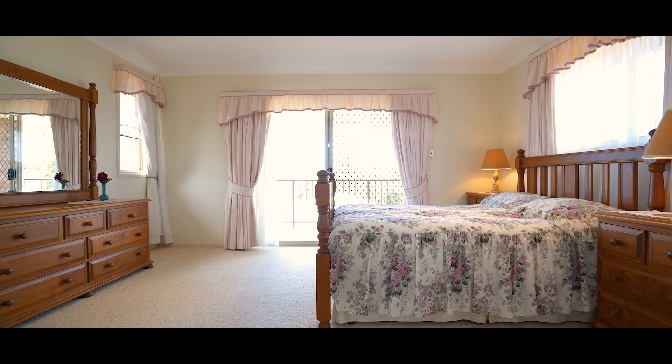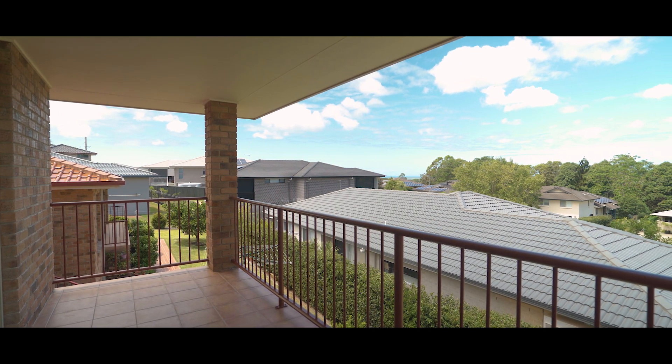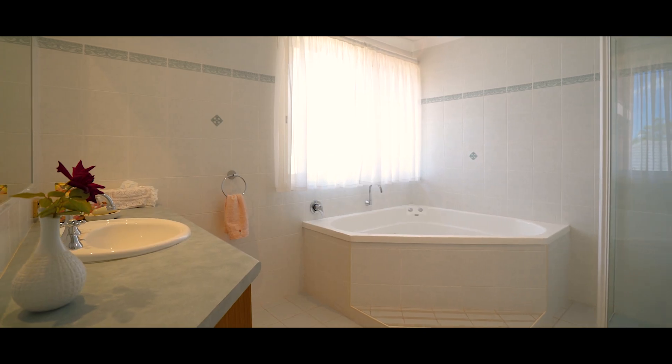The master bedroom sits upstairs and has a large walk-in wardrobe and ensuite. Connected to the master bedroom is a private covered balcony that boasts views towards the coast. There are three more bedrooms in the home with two enjoying built-ins, and the fourth bedroom could double as a study.